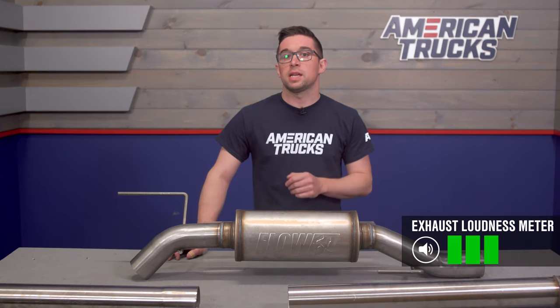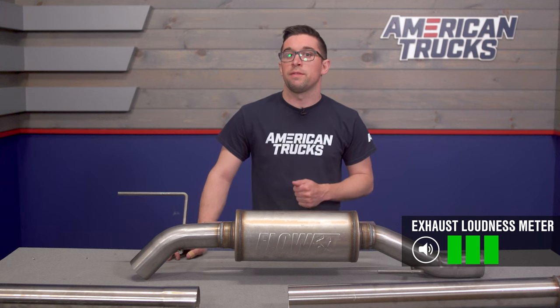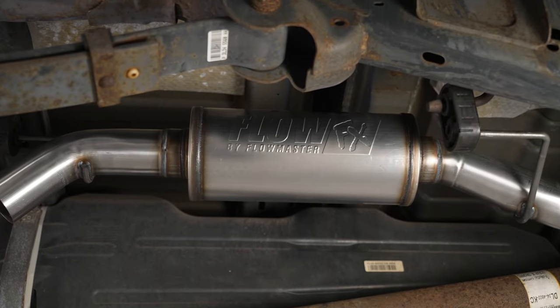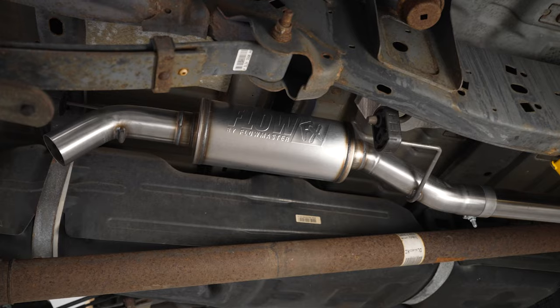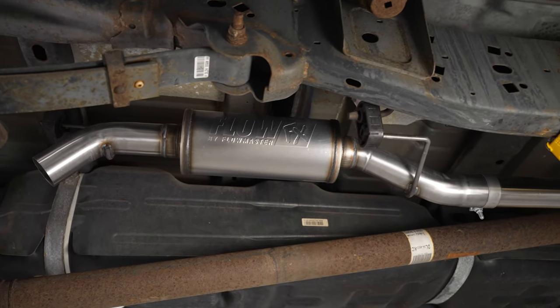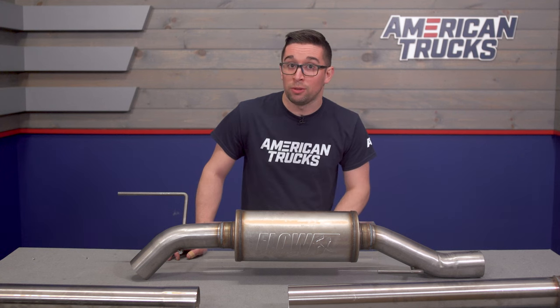While the looks may be stealthy, the sound is anything but. Accordingly, this is going to get a very, very strong 3 out of 5 on our loudness meter. This is what Flowmaster themselves describes as a moderately aggressive sound level, so it's going to be significantly louder than your stock system, but not quite as loud as something like a straight pipe either, or even Flowmaster's own Outlaw Series.